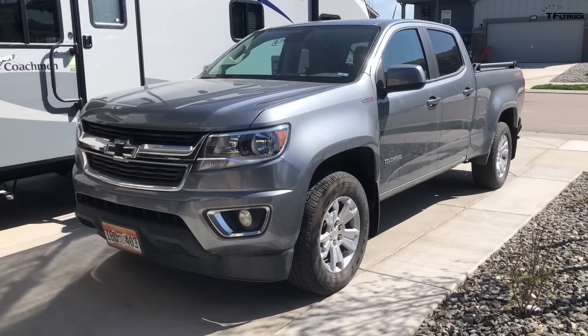Let us know in the comments what's been your favorite truck so far. I'm giving it a 7 out of 10 — solid truck. I'm giving it an 8 out of 10, because whenever you match a trailer to a truck, that is really cool. He's from Frederick, Colorado — nice!